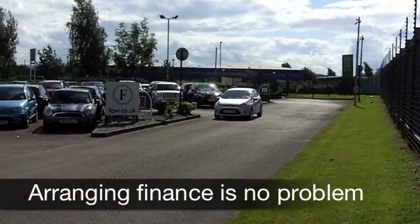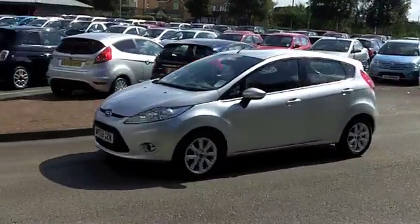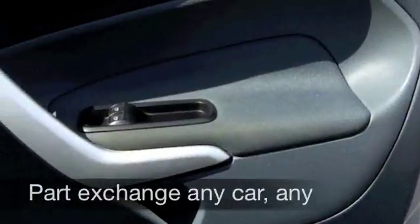Have a look at this one from 2009. It's a 1.4 ZTEC. It's in a low insurance group as well, so it does tick the right boxes. In metallic silver, it's covered about 37,000 miles, which is below what you'd expect really for each year.